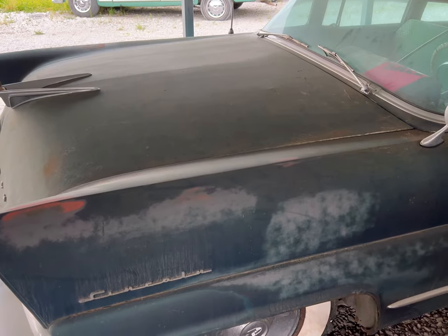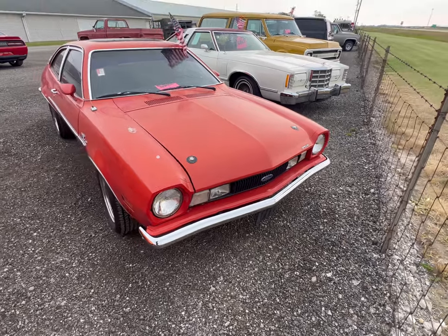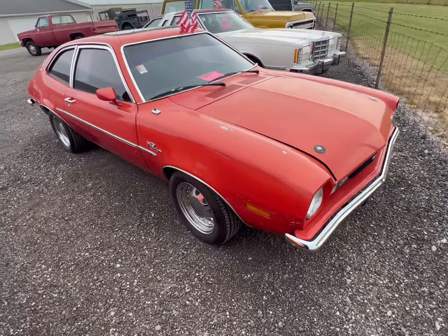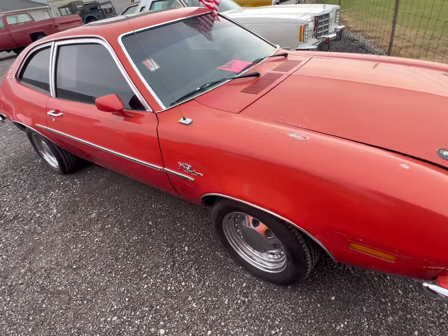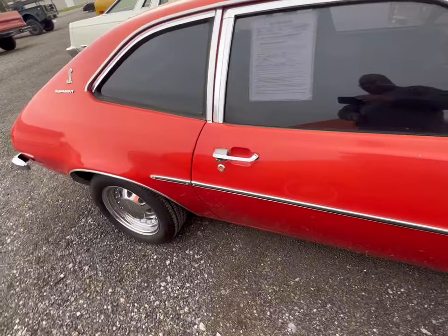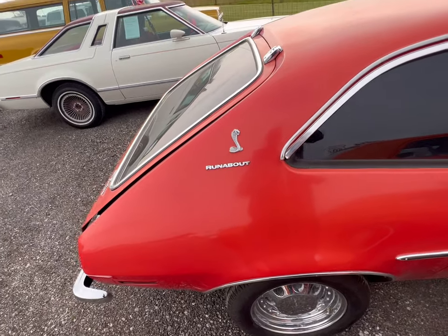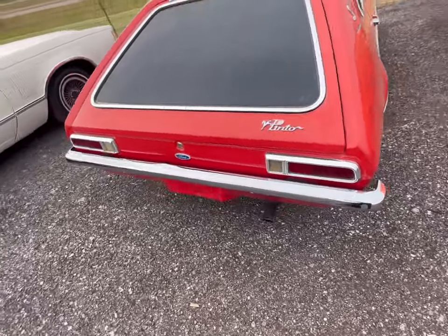Alright guys, we'll move to the next car. Here's something I'm very familiar with — a Ford Pinto. I used to own one; I had the station wagon type and it was orange with red and black stripes. This one just reminds me of my old one, but I wouldn't want to buy one of these things because you know what they say — you get hit from the back, boom!